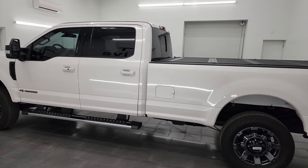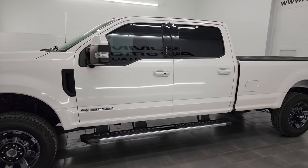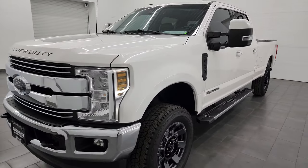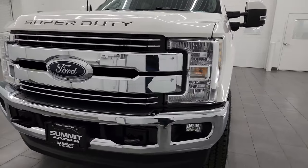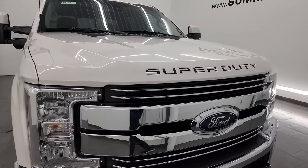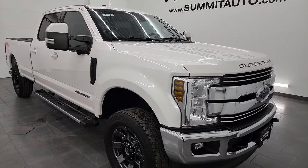This 2018 Ford F-350 has the 6.7 liter Powerstroke diesel engine, paired up with a 6-speed automatic transmission. This truck has been fully safetied and inspected by our service shop, has a fresh oil and filter change, all the fluids have been checked and topped off, and this truck is 100% ready to go.